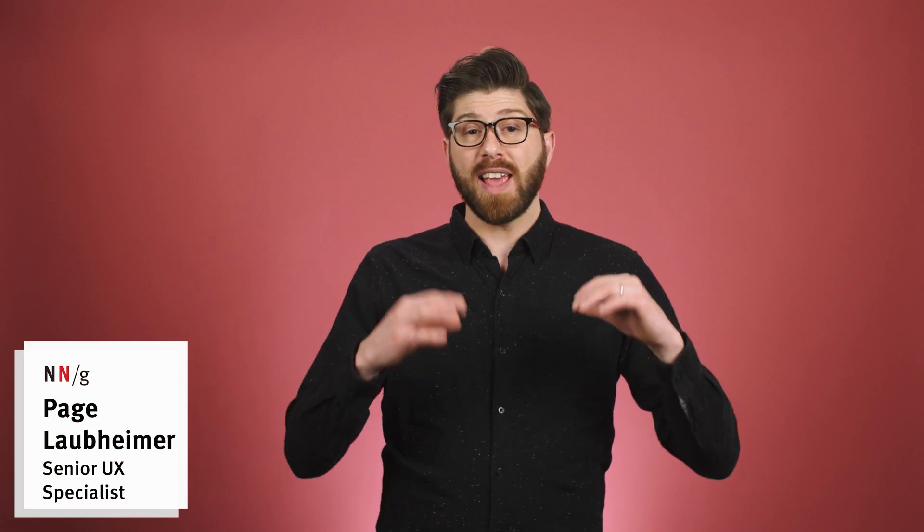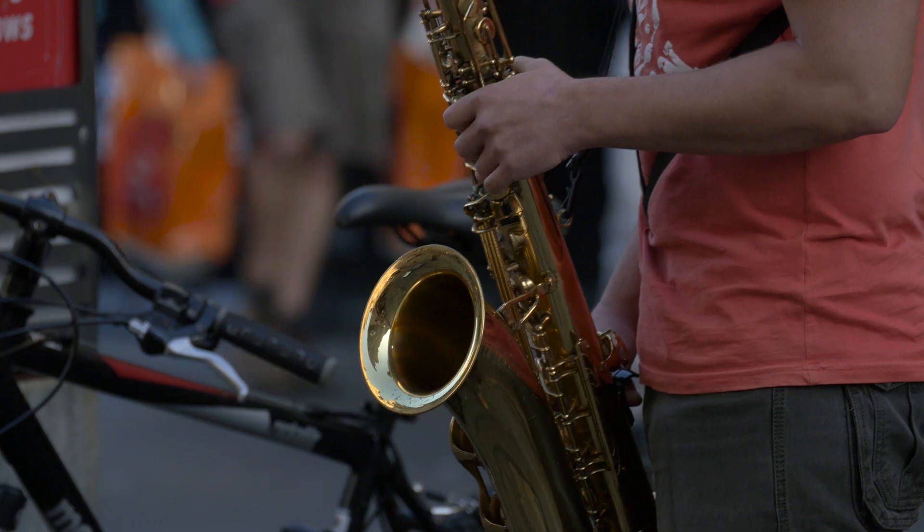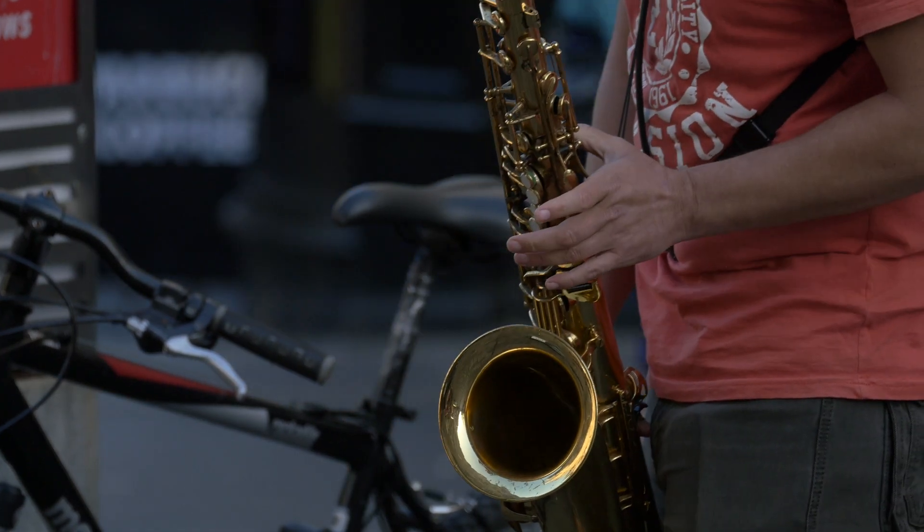The piano is kind of an interesting instrument and it's a little tough to categorize. When we categorize musical instruments, it's pretty frequently done by the way that they physically make a sound, like plucking or bowing a string, hitting a drum head, or blowing air through a brass horn, for example.